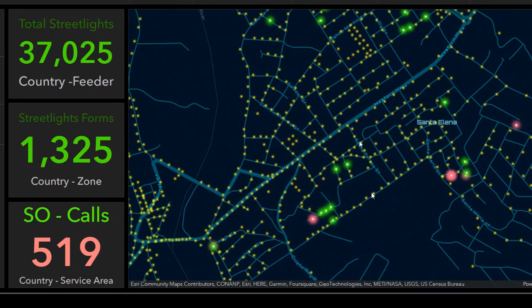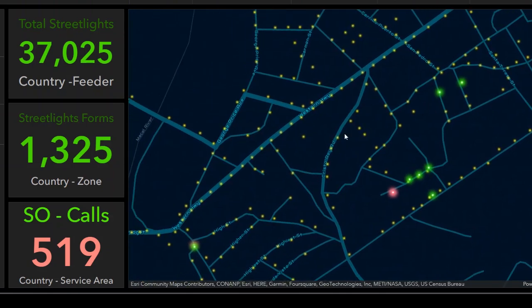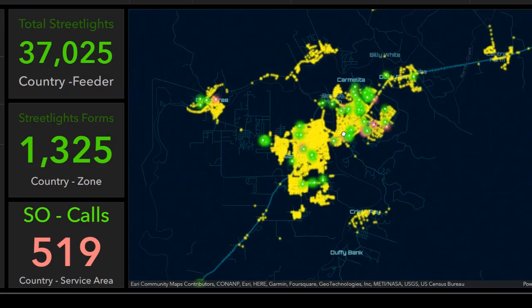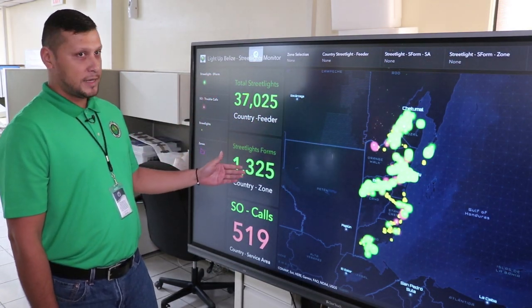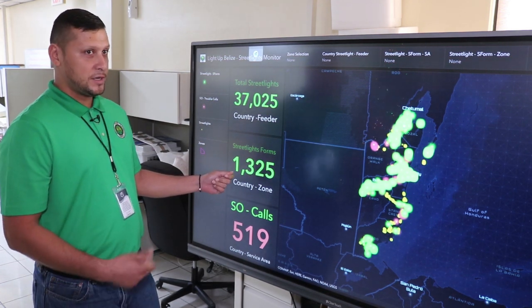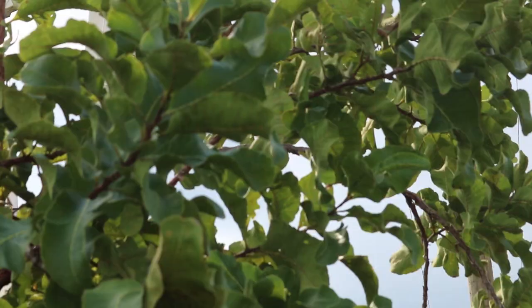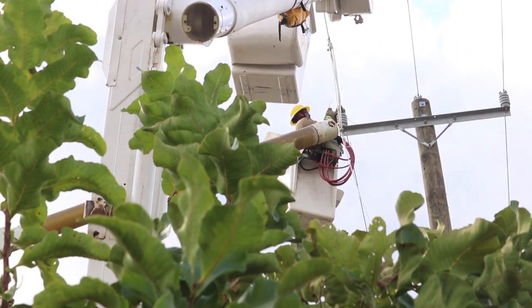What we're looking at is an operations dashboard. This basically shows the aggregate of streetlights throughout the country. It shows forms that have been utilized by our technicians out in the field. Supervisors that are in charge of a group of technicians can see how many forms have been submitted through the week, through the month, and look at that through a pattern.